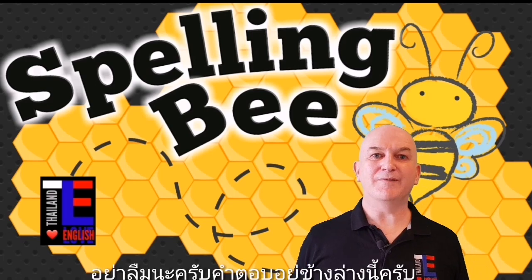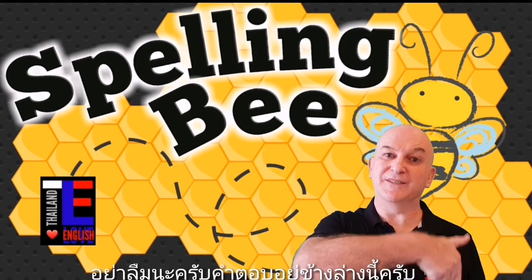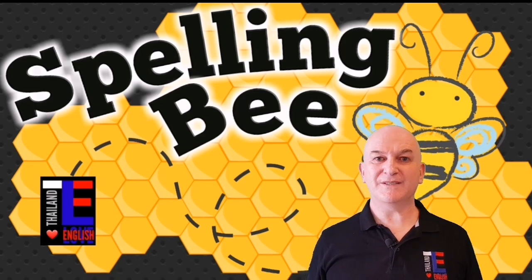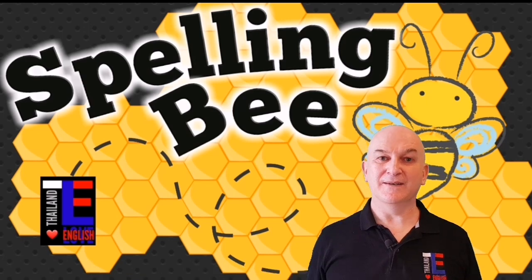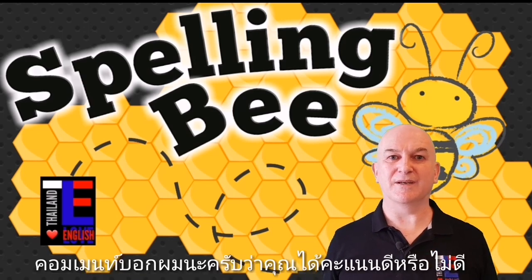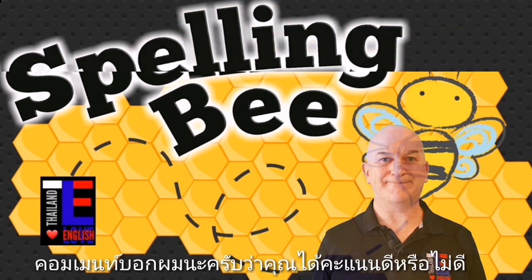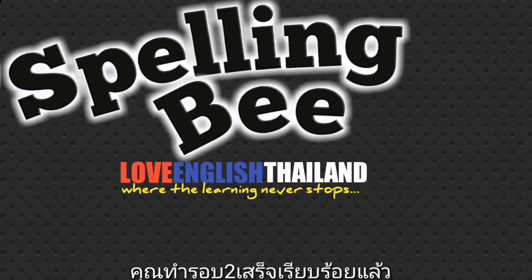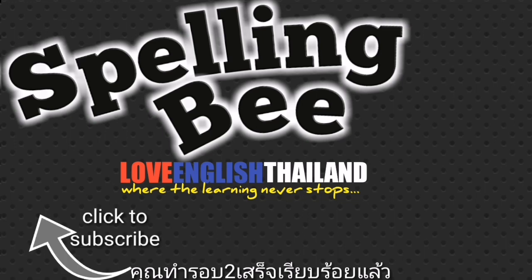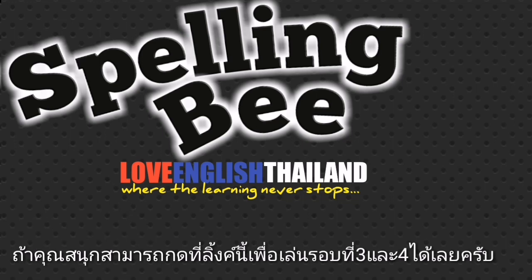Remember everyone, all of the answers are going to be in the description below. When you have finished this section, have a look down there and see how you did — tell me in the comment section if you got a good score or not. Well done, you have successfully finished round two! If you enjoyed that, go on and do rounds three and four by clicking on the video link here.